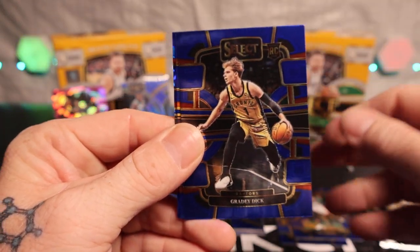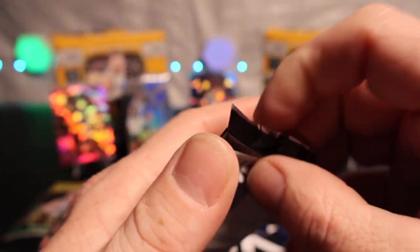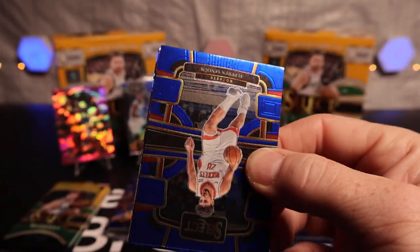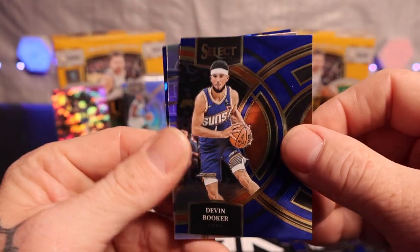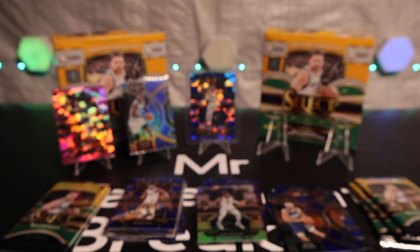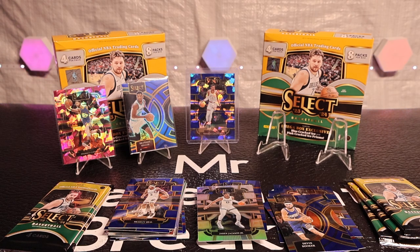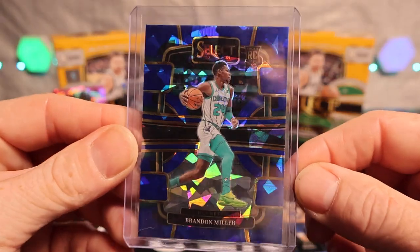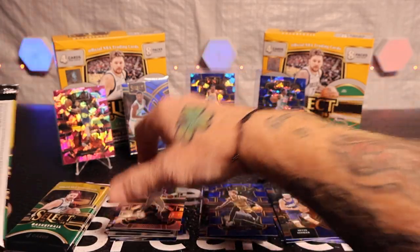Pack two — we got Adebayo, Grady Dick, Bradley Beal silver, and Jose, Dejonte Murray on the cracked ice. Oh, we got a silver here. Devin Booker, Jaren Jackson Jr on the silver, and a Brandon Miller on the cracked ice — let's go! I mean, we're getting some decent pulls already. Bring the cracked ice — let's go! Put this over here, all right, let's keep it going.